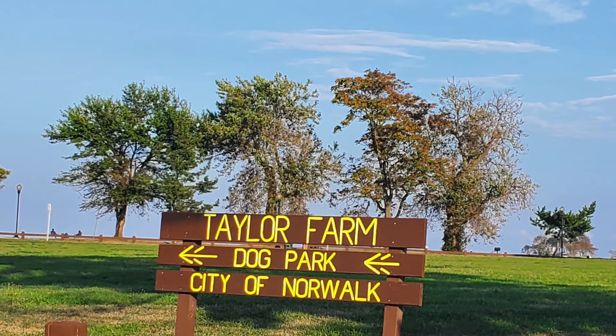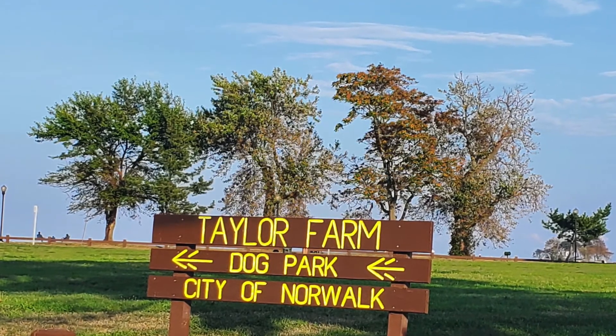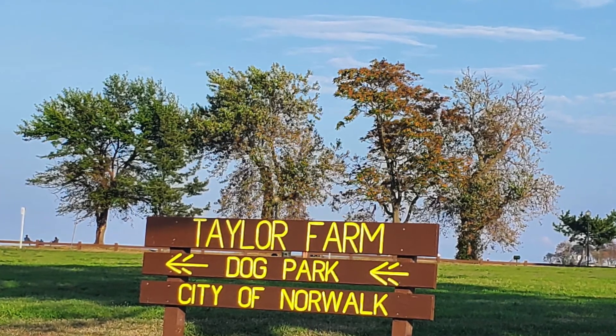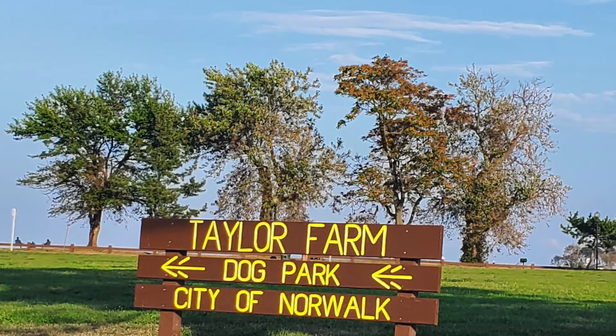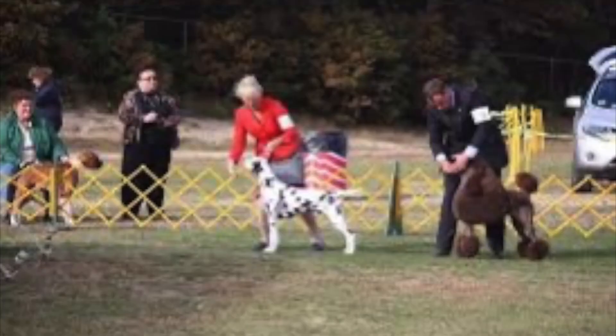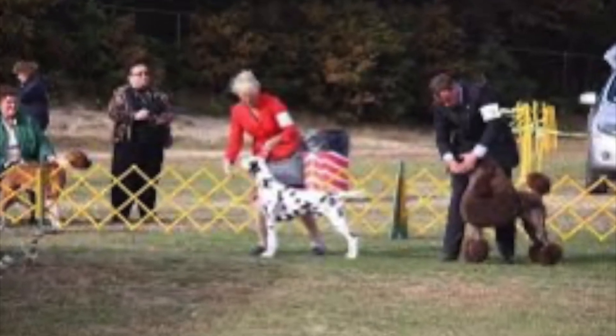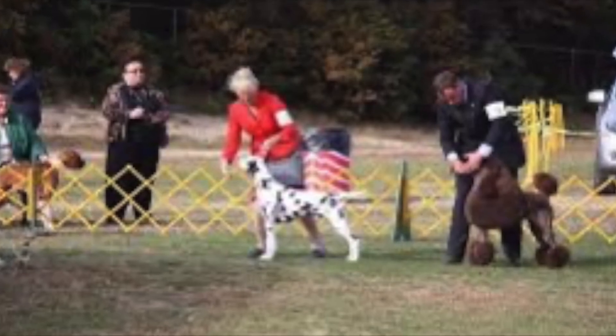Adjacent to Shady Beach Park is Taylor Farm Park, with a tidal pool and grassy and wooded areas for dog walking. Taylor Farm Park is the site of the annual Greenwich Kennel Club dog show. I haven't been to that — I should check it out next time!